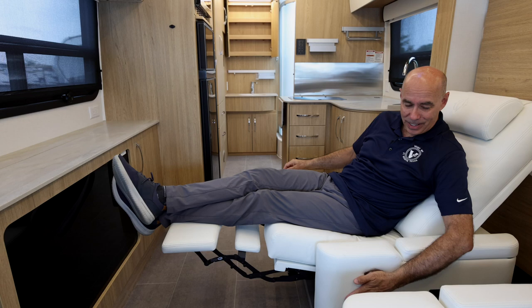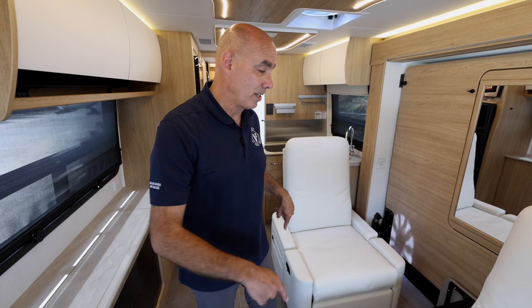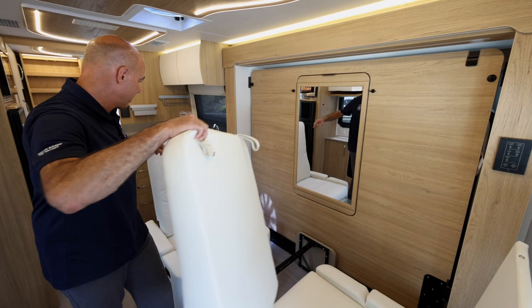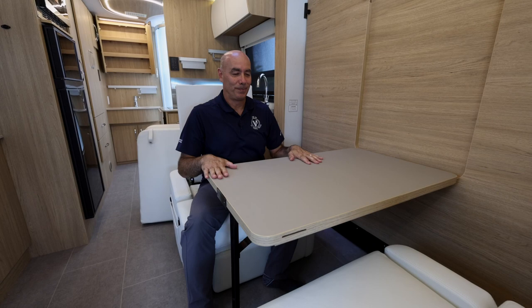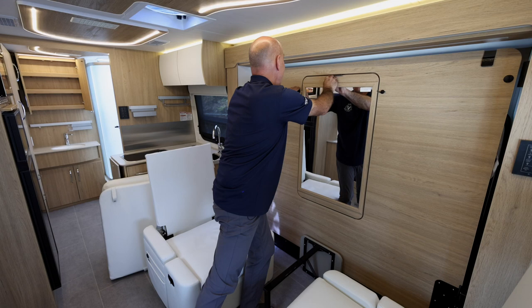It's a Leisure Travel Van and this is all about leisure right here. When it comes time to deploy the bed, all we need to do is rotate these chairs around — you release it right here and just turn it around. We remove two cushions, then we're able to deploy the bed. But first, check this out: you can release this and look what we have — a dining room table. I can play cards on it. Very handy and so easy to set up.